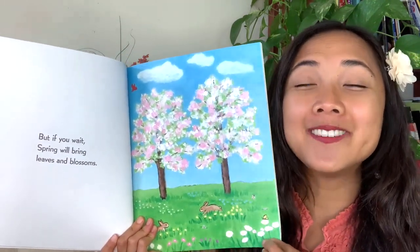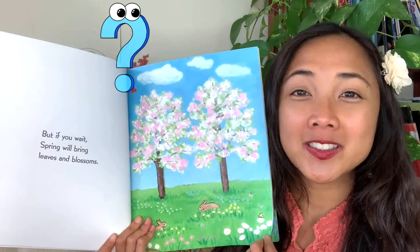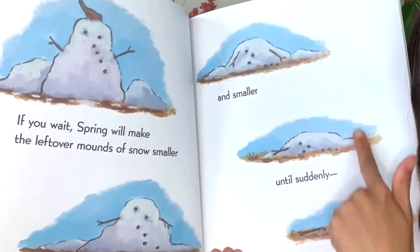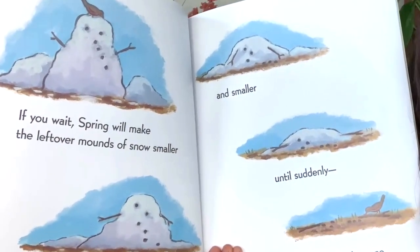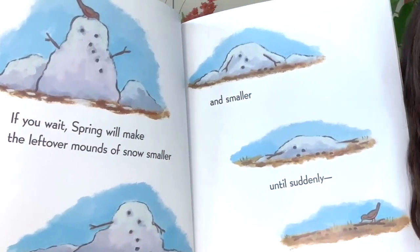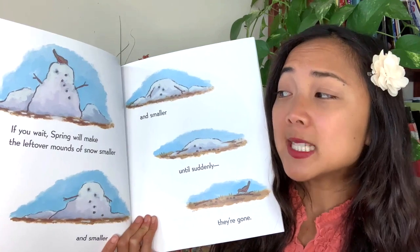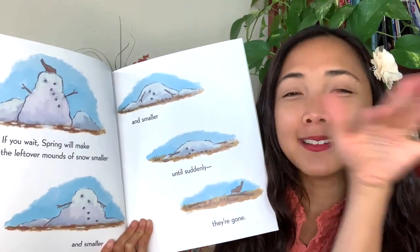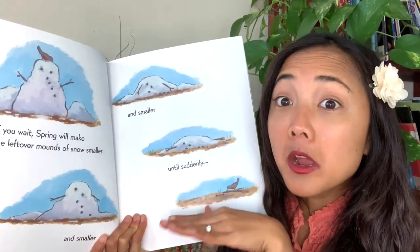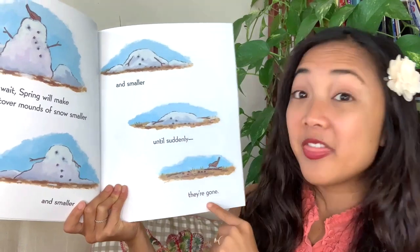My friends, what leaves and blossoms have you seen lately around in nature? And what is going on in these pictures here? It's like there was a snowman during wintertime, but then he's melting. Why? It's hotter during springtime! If you wait, spring will make the leftover mounds of snow — all the little hills of snow — smaller and smaller and smaller, until suddenly they are gone.